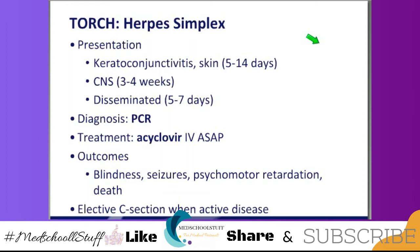Here's another thing about herpes. Sometimes the moms can have a primary infection and they're asymptomatic, so they don't even know. The baby is delivered vaginally and the baby gets the disease. Elective C-section is the best way to deliver the baby when there's active disease. But please remember, that is not a 100% guarantee that you will avoid the disease — C-section is the way to go, but it's not a 100% guarantee.